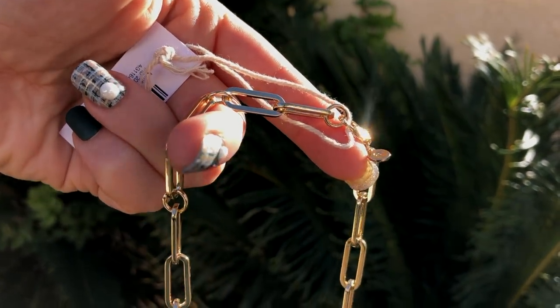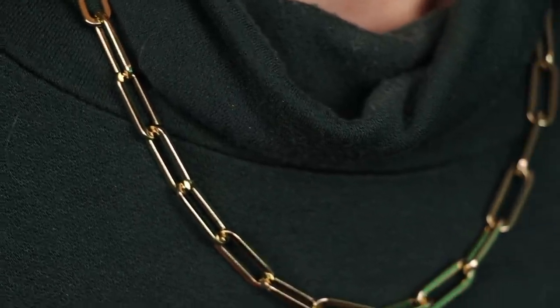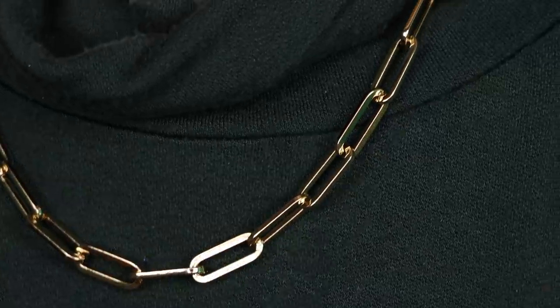The necklace I'm wearing is one of their chain necklaces — this one is a little different from the other chain necklace I have. I have so many pieces from Ana Luisa; they've sent me a lot but I've also bought some myself because I think they're beautiful. I love their necklaces because they layer so beautifully. This one in particular is called Blake and it's probably one of the bolder chain necklaces they have. They have different sizes and thicknesses, so whatever you're looking for, you'll probably find something to suit you.